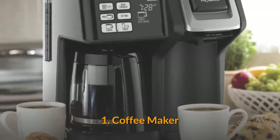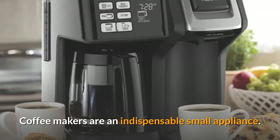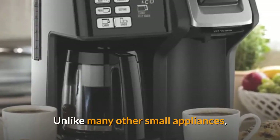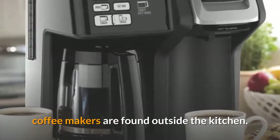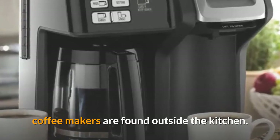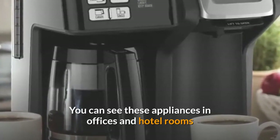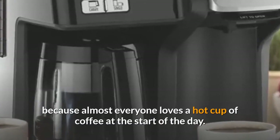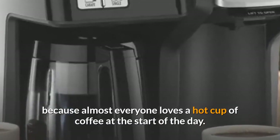One: coffee makers. Coffee makers are an indispensable small appliance. Unlike many other small appliances, coffee makers are found outside the kitchen — you can see these appliances in offices and hotel rooms, because almost everyone loves a hot cup of coffee at the start of the day.